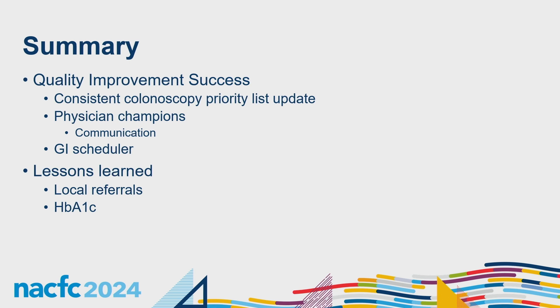Lessons learned: we needed a workflow for local referrals, and the hemoglobin A1c requirement caused setbacks by pushing patients down the priority list — but once we waived that requirement, especially for post-transplant patients, we were able to move them forward. Overall, it was truly a big team effort — our nurse practitioner, GI physicians, CF physicians, pharmacists — everyone was on board, and I want to thank them for their contributions.